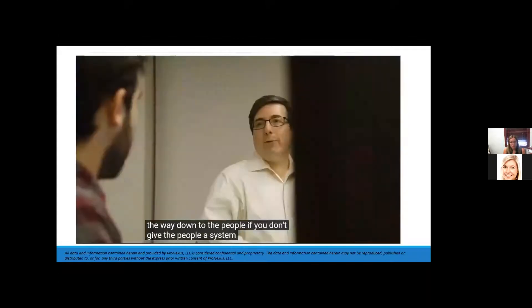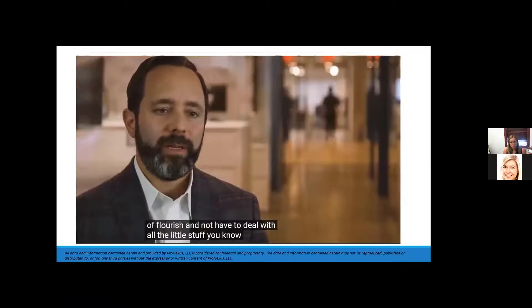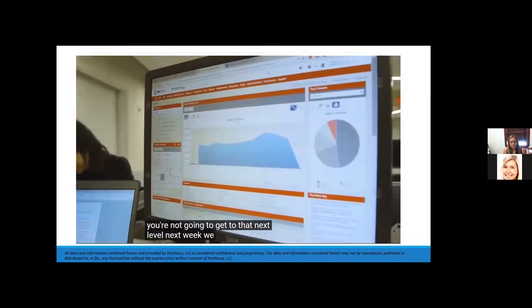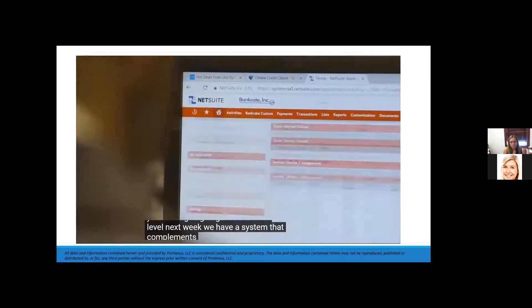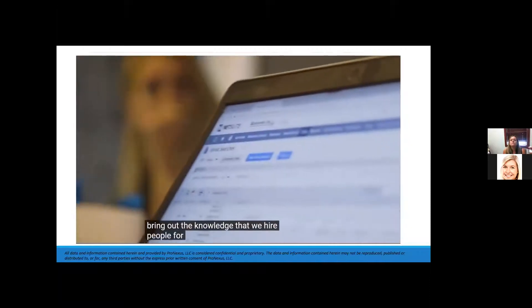It's a drag on everything and really reverberates all the way down to the people. If you don't give people a system to flourish and avoid dealing with all the little stuff, you're not going to get to that next level. With NetSuite, we have a system that complements how people work and brings out the knowledge we've hired people for.